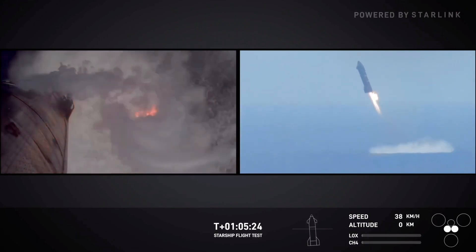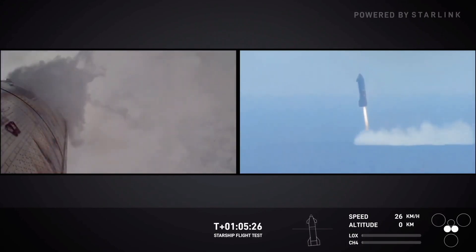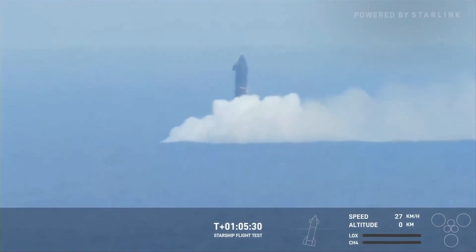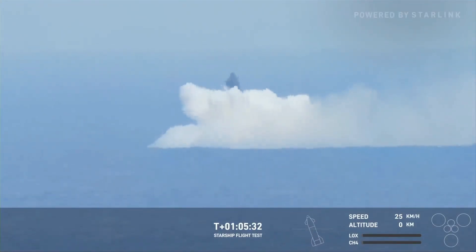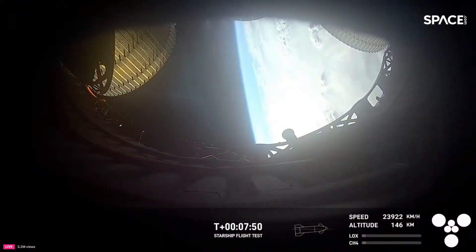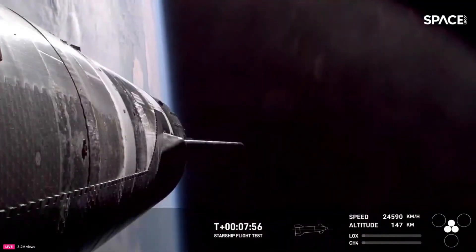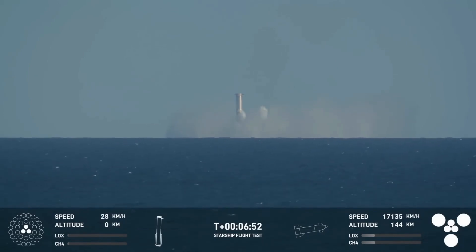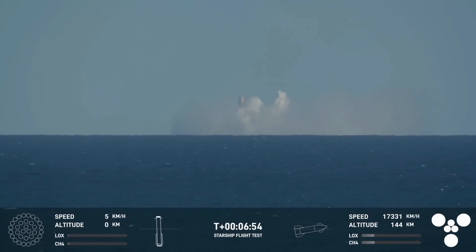At T-plus 10 minutes, Ship 31 performed its final landing maneuver, touching down gently in the Indian Ocean, showcasing SpaceX's ability to target landing zones with impressive precision. Throughout the mission, SpaceX kept the world informed with key updates — one tweet celebrated the ignition of the Raptor engine in space, marking a critical milestone for orbital maneuvers. Another detailed the super heavy booster's successful splashdown in the Gulf of Mexico, offering vital data on descent dynamics.